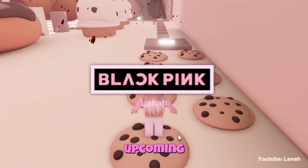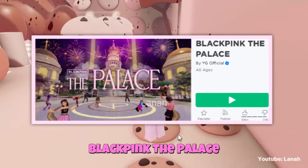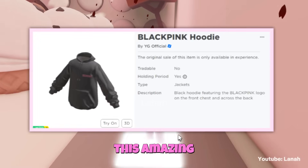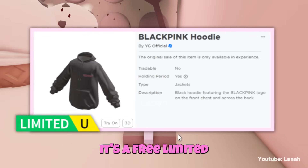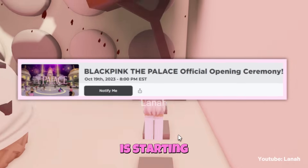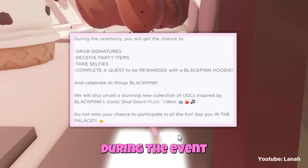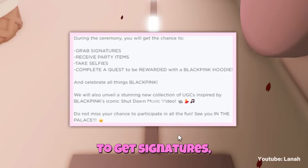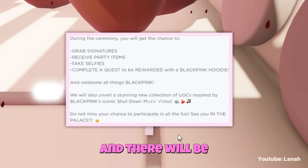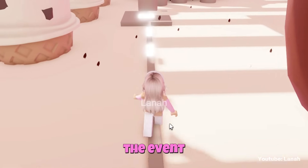We have a new upcoming Blackpink event happening soon, which will take place in Blackpink The Palace. During the event, we will be able to obtain an amazing Blackpink hoodie — it's a free limited with 20,000 stock. The event is starting at 8 o'clock PM EST; I will put a countdown link in the description. During the event, you will be able to get signatures, receive party items, take selfies, and there will be a quest to get the Blackpink hoodie. So don't miss out on the event!